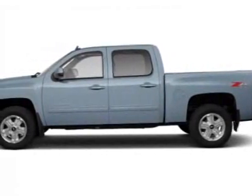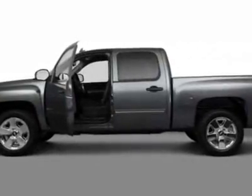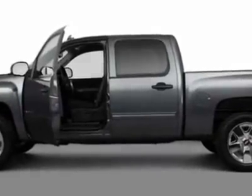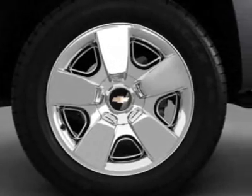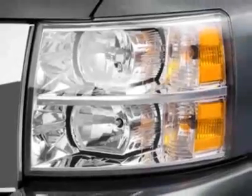Take a look at this new 2011 Chevrolet Silverado 1500. For your protection, this vehicle has a full factory warranty. This vehicle gets an estimated 13 miles per gallon in the city and an estimated 18 on the highway.